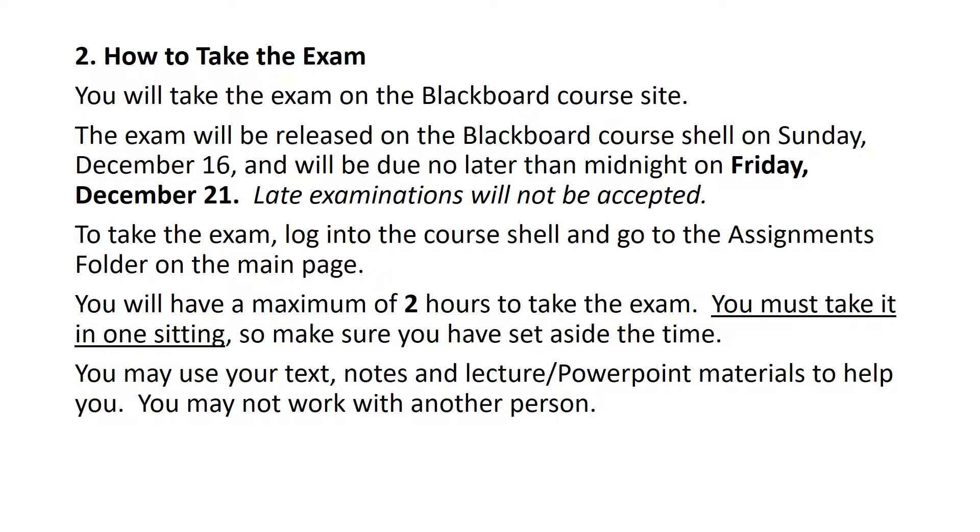How to take the exam? On the Blackboard course site, you're going to log in and it'll be in the assignments folder as of December 16th. You have five days until Friday, December 21st. I will not accept late examinations because I won't have time to get it graded before grades are due. Go to the assignments folder on the main page and you'll see the exam folder and the link, as well as the study guide in there. This is an important consideration: you only have two hours to take the exam and you must take it in one sitting. You can't shut it down and go back — it'll submit and then you won't be able to retake it. So it's very important to do it in one sitting.